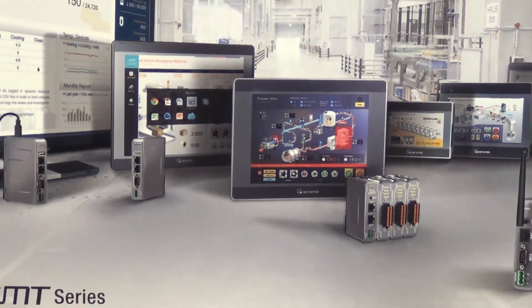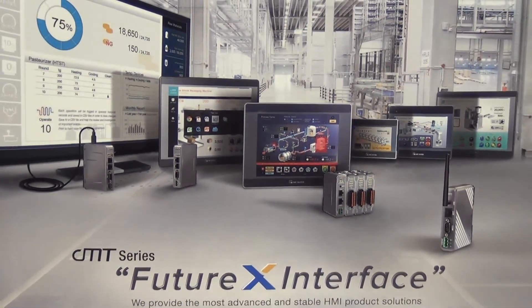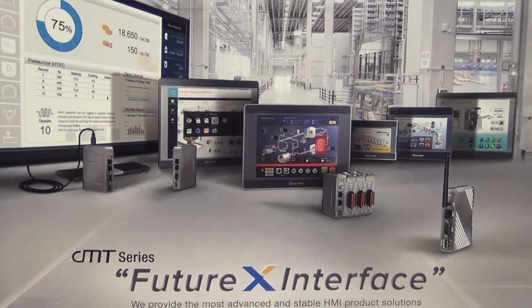Please visit us at WintechUSA.com to review this product and all the other series that we have available to you.